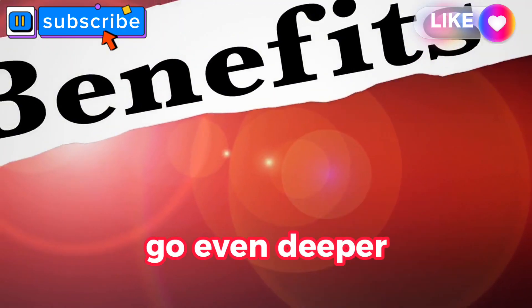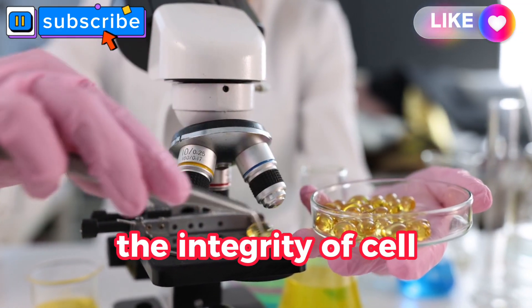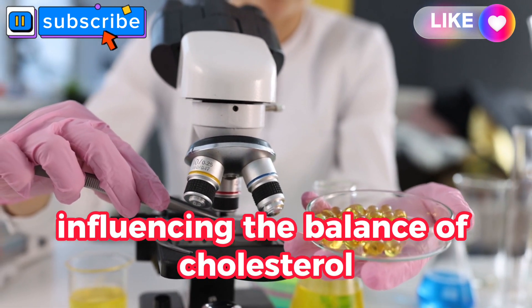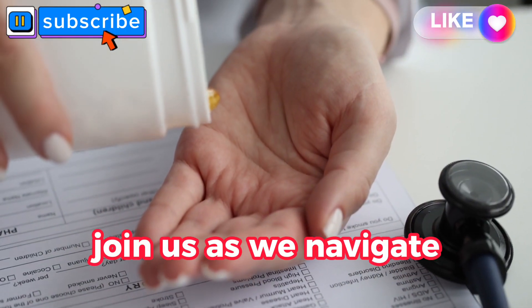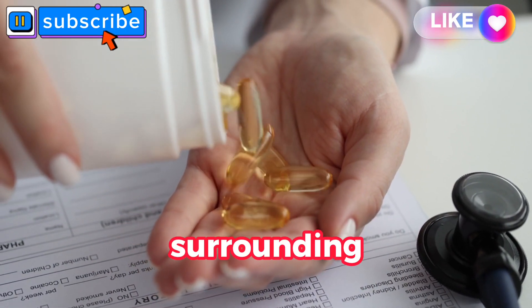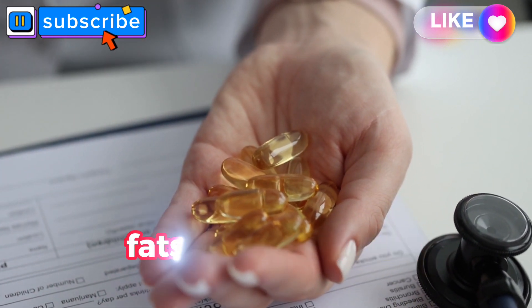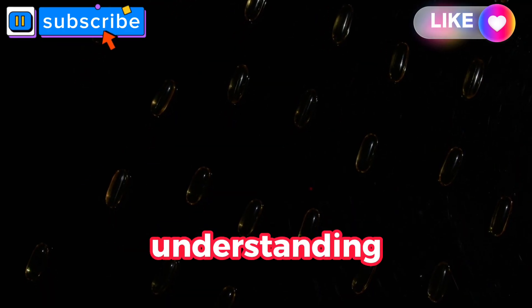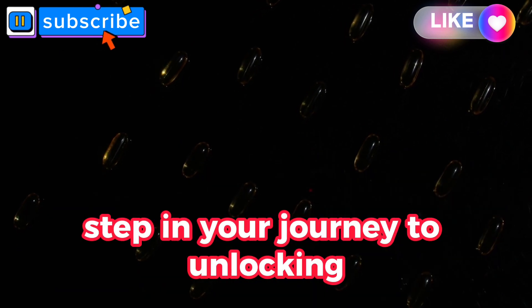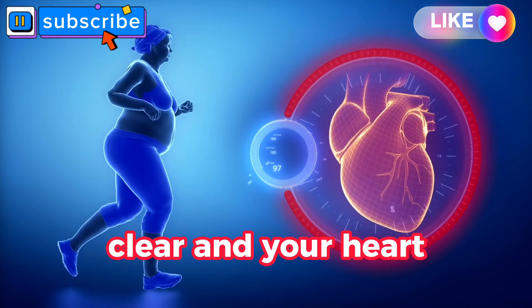But the benefits go even deeper. Omega-3s play a pivotal role in maintaining the integrity of cell membranes and influencing the balance of cholesterol, creating an environment that discourages plaque development. Whether through dietary choices or supplements, understanding the impact of omega-3s is a crucial step in your journey to unlocking arterial health. Stay tuned for insights into how these healthy fats can keep your arteries clear and your heart resilient.